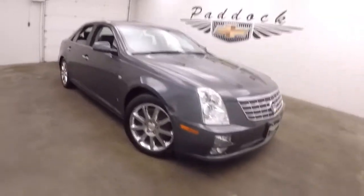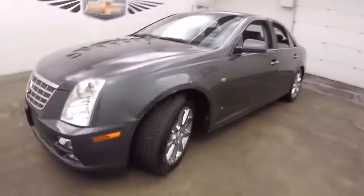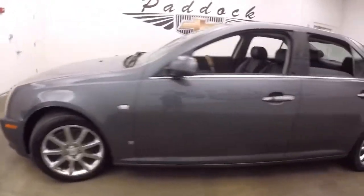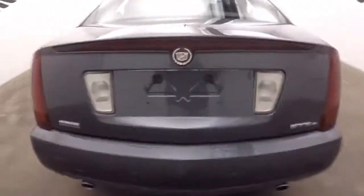It's a 2007 Cadillac STS. Nice gray paint, nice alloy wheels. Tires are pretty much brand new. Rock on the back, dual exit exhaust. It is the STS4.